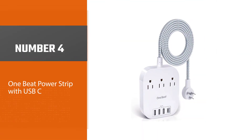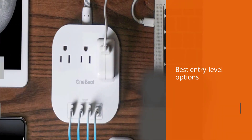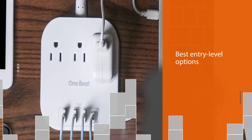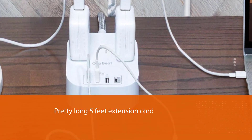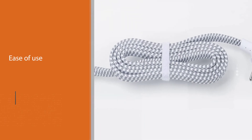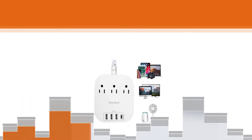Number four: One Beat Power Strip with USB-C. One Beat is a fairly new brand of electrical accessories and products. The One Beat travel surge protector is one of the best entry-level options, especially if you are looking for something versatile. It includes a pretty long five-foot extension cord for ease of use. However, despite having a total of four USB ports — one of them being USB Type-C — you only get a total of three AC outlets with it.